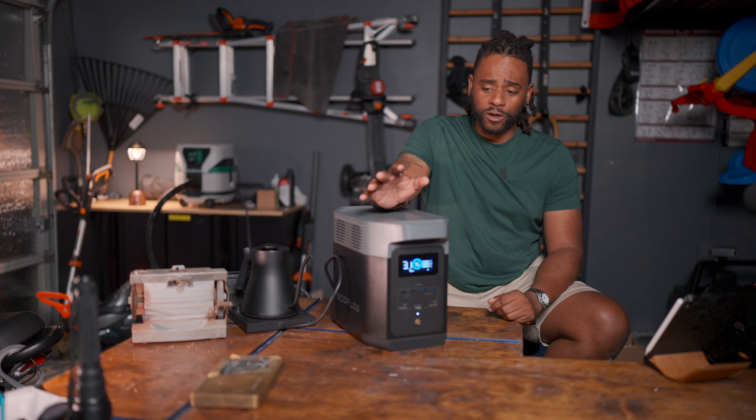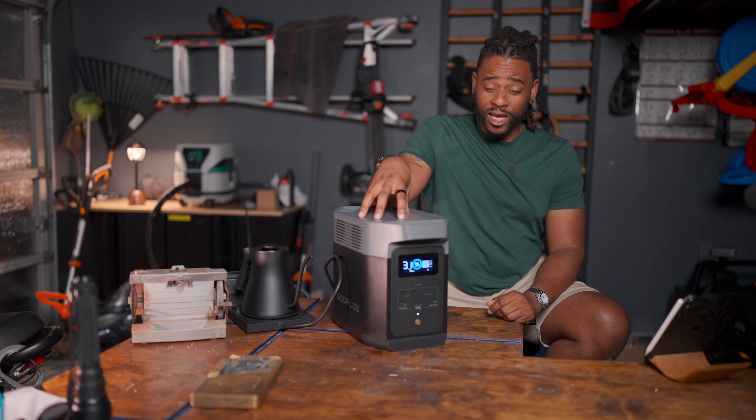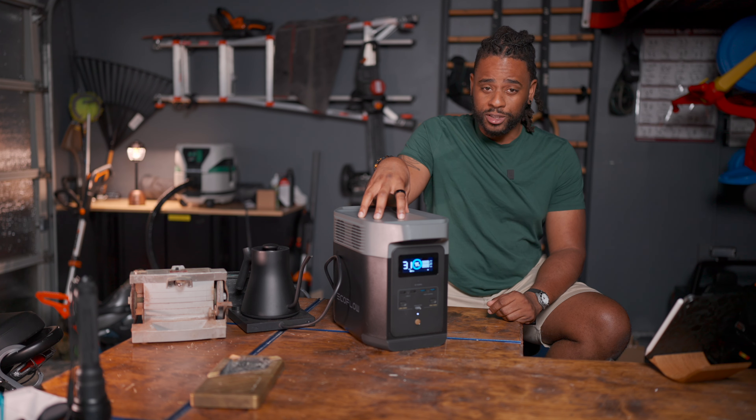This is the EcoFlow Delta 2, and this is your next at-home emergency preparedness power station.